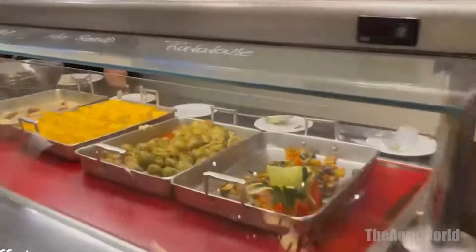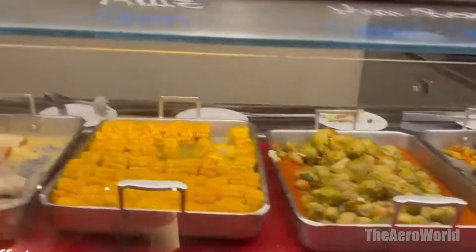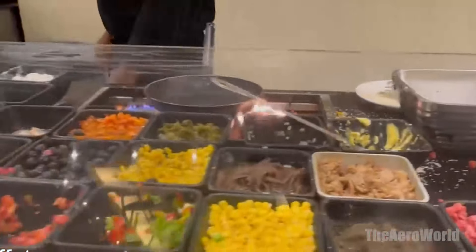For those seeking an elevated dining experience, the resort's gourmet restaurants offer exclusive menus crafted by renowned chefs. These dining establishments not only serve exquisite meals but also feature captivating ambience and exceptional service, making each meal a memorable event.